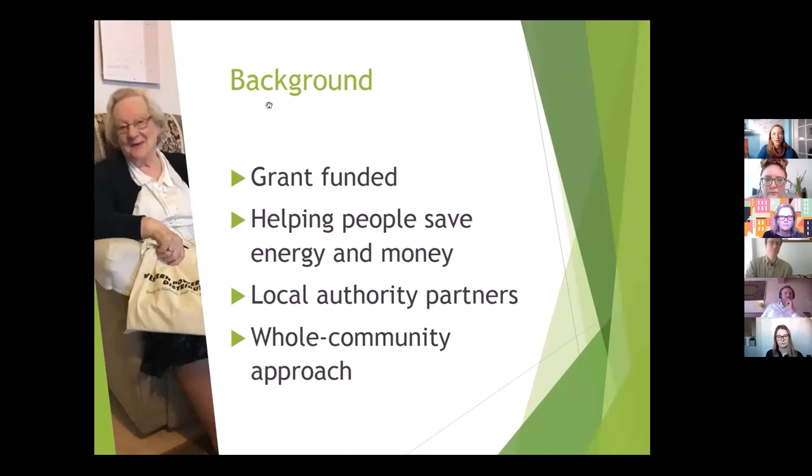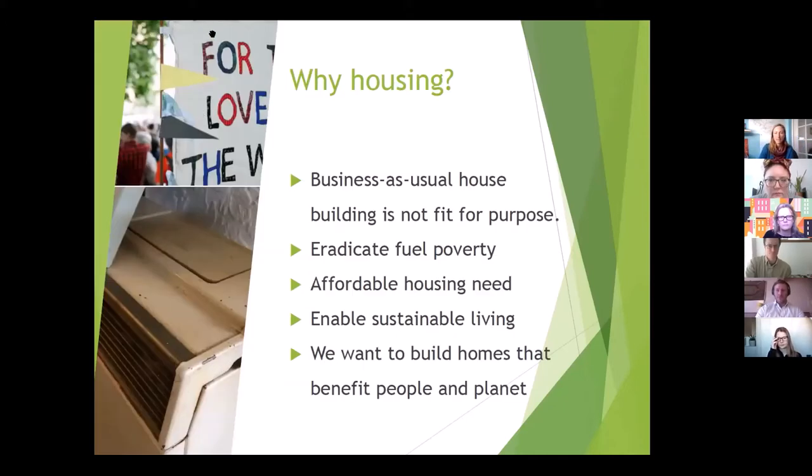We've done a lot of fuel poverty work — energy advice and grant-funded projects. We work with loads of different partners in the local authority, health and social care sector, and we also do climate action projects in schools. The reason community energy wanted to get involved in housing was because we saw so many people living in fuel poverty in new houses with inappropriate heating systems. We saw new housing being built that's not fit for purpose or 2050-ready, and we knew there was a need for affordable and social housing in our local area.